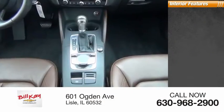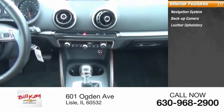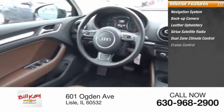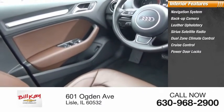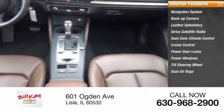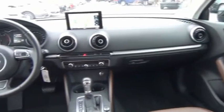Inside you'll find a navigation system, backup camera, leather upholstery, SiriusXM satellite radio, dual-zone climate control, cruise control, power door locks, power windows, tilt steering wheel, and dual airbags. If you like it online, you'll love it in your driveway — take it for a spin today.